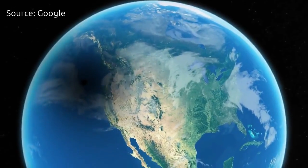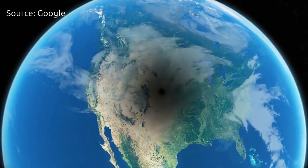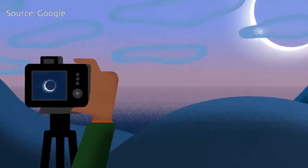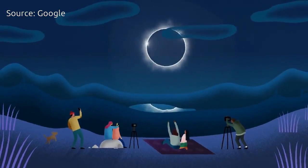The once-in-a-lifetime spectacle will attract an estimated 7.4 million people to areas in the path of totality, including so-called eclipse chasers, who plan for years in advance and travel from far and wide to get a glimpse of the stellar phenomenon.